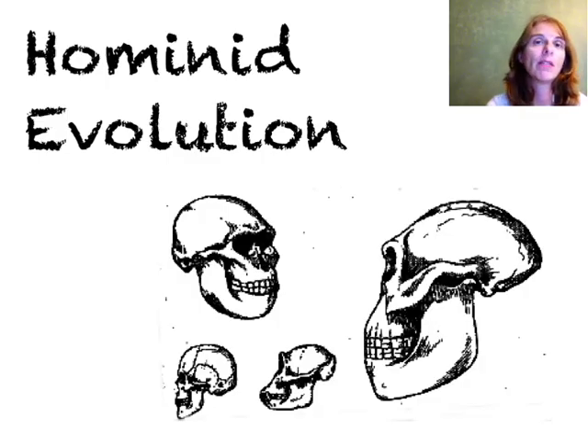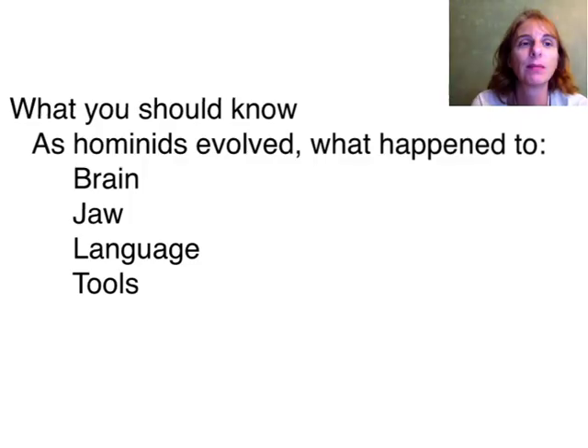Hominids are humans and all of their most recent ancestors — anything that's sort of ape-like and walks upright would be a hominid. As far as the EOC, what you really need to know about hominids is how they evolved, specifically with regards to four things: their brains, their jaws, how they use language, and how they use tools. That's really all that's relevant to the standards.